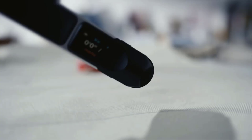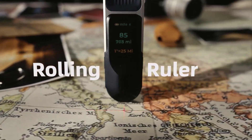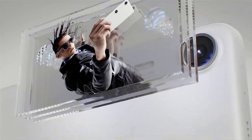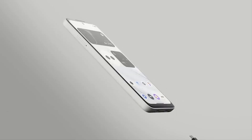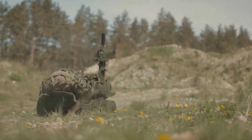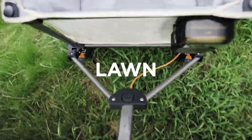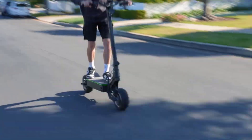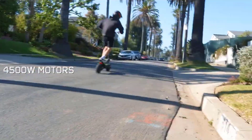In a world driven by innovation and technological advancement, the landscape of our daily lives is continuously evolving. From groundbreaking gadgets to revolutionary transportation solutions, these innovations are poised to redefine convenience, efficiency, and even entertainment. Here we present 15 amazing inventions that are set to change your life, each offering a glimpse into a future where imagination meets reality.